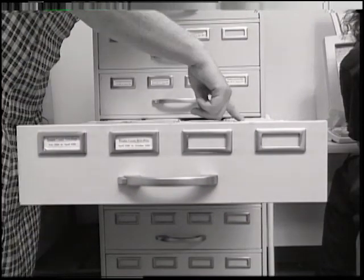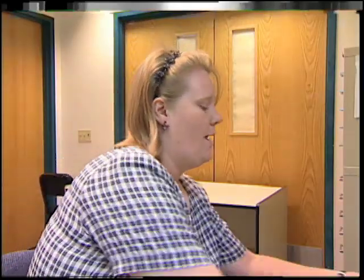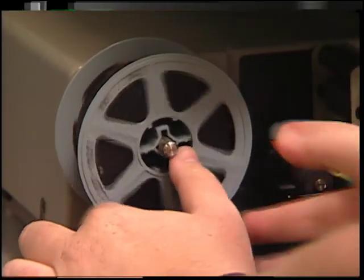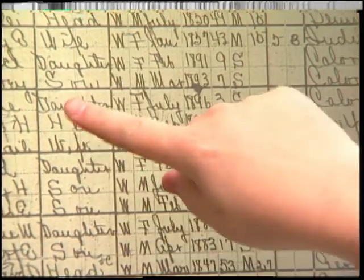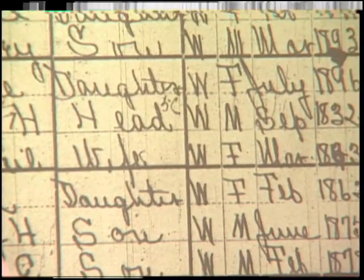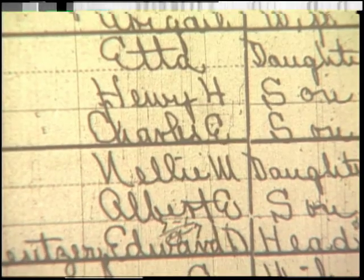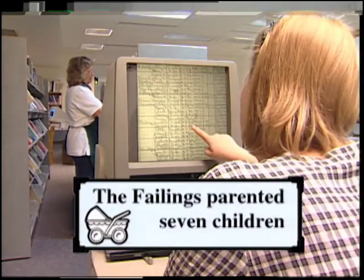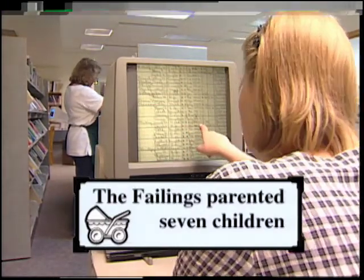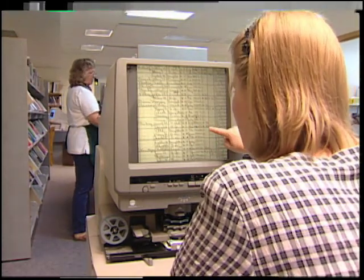Now that we know more about where the family was living, we can find out information about them on the census, including exactly how many kids they had, what the kids' names were, and how long the parents had been married. So what we see here is Henry, his wife Abigail — he's the head of the family — their daughter Etta, a son Henry Jr., Charles, Nellie, Albert. Henry himself is a white male, born in September of 1832, 67 years old, and this is the 1900 census. He's married, and they've been married for 43 years at this point.